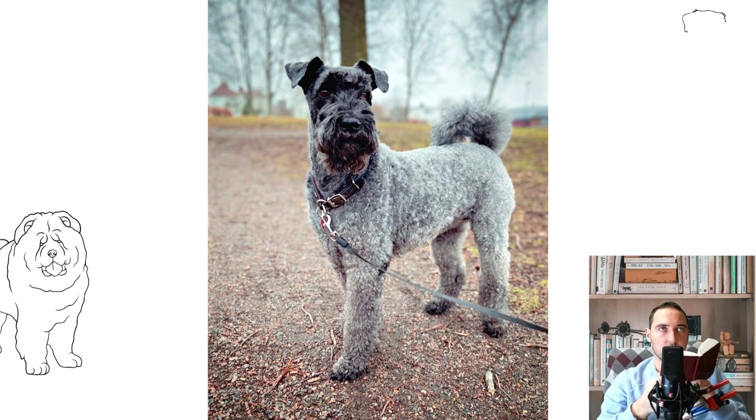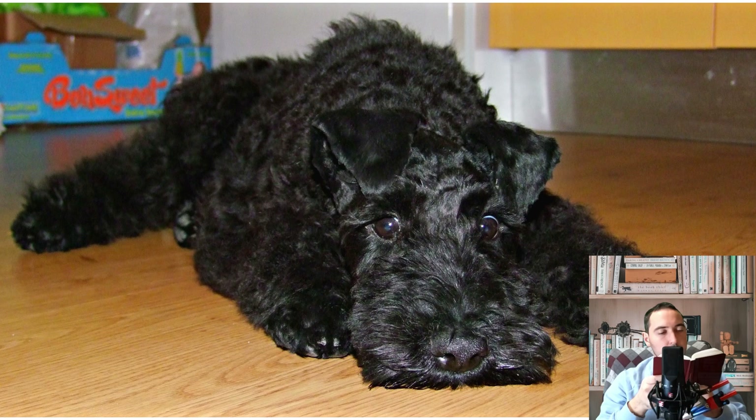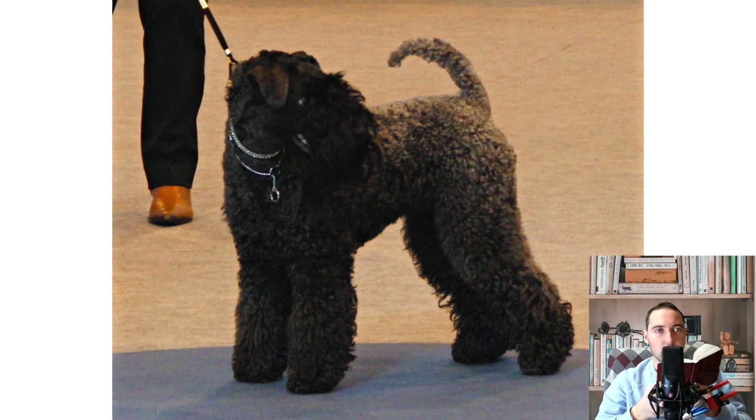Describing the nature of Kerry Blue Terriers, it is customary to quote E. S. Montgomery, who argued that the breed differs from the inhabitants of Ireland only by the fact that its representatives do not smoke pipes. The sparkling temperament of the animals completely copies the mentality of the inhabitants of the Emerald Isle — playful, adoring bizarre fun and even fights. Kerry Blue Terriers are the type of pets with whom the whole life passes in anticipation of a surprise. A real Kerry Blue Terrier is, first of all, a human-centered creature — a puppy brought into the house quickly joins the family and learns to get along with each of its members without appointing only one confidant.